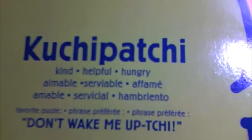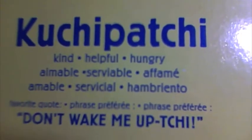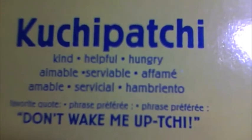You can open this up — it's got a Velcro thing here. It says Kuchipachi: kind, helpful, hungry. And his favorite quote is, 'Don't wake me up, chi.'